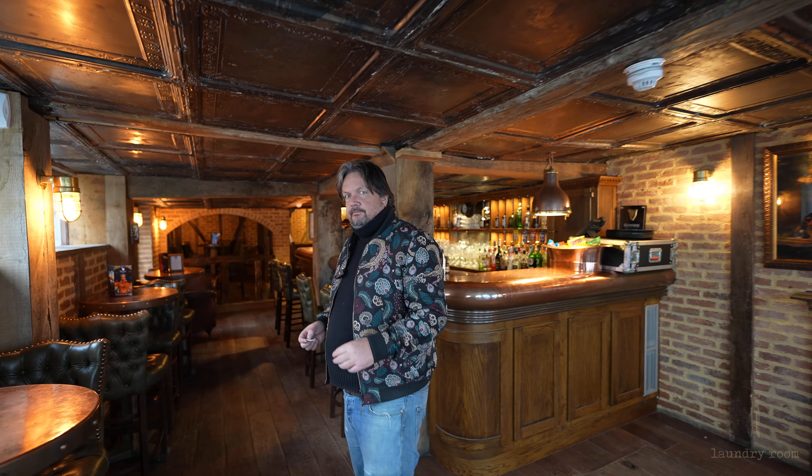Hi guys and welcome to the viewing of the laundry room. This will blow your mind. It's a bit mad. Follow me.